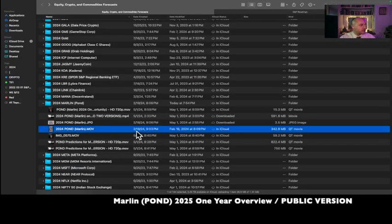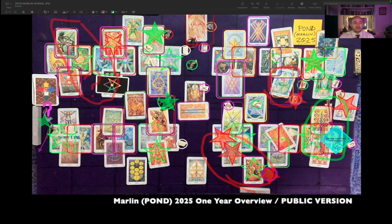The 2024 Marlin reading was created February 18th, 2024 at 9:03 p.m. Eastern Time. That's the public version of Marlin Pond for 2025. Let me know what you think by hitting that like button. As always, make sure to follow that rule of karma — you know where to go, you know what to do. Blessings to all my angel investors.